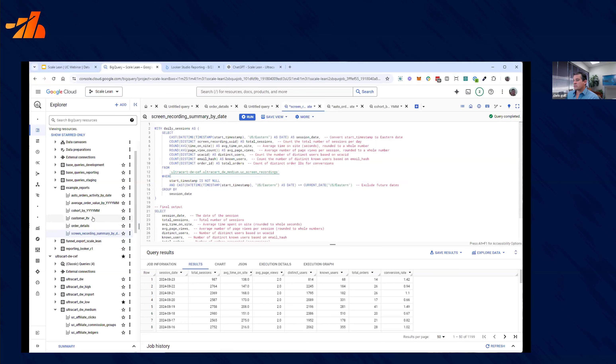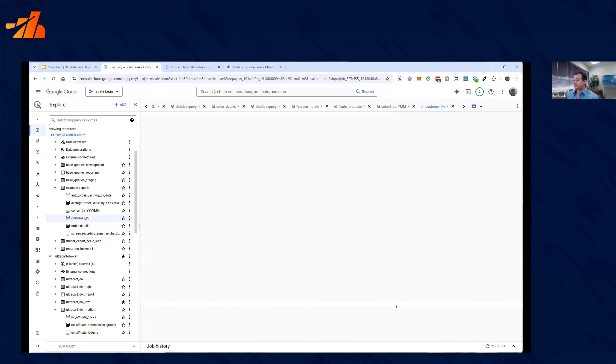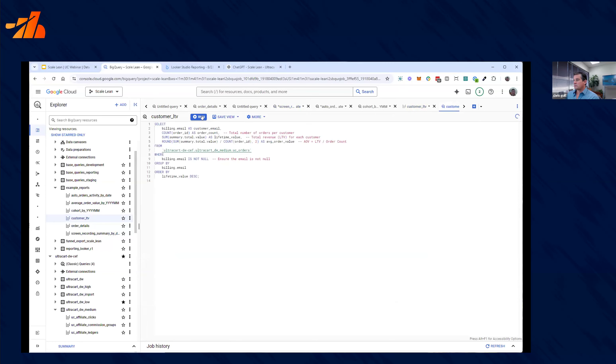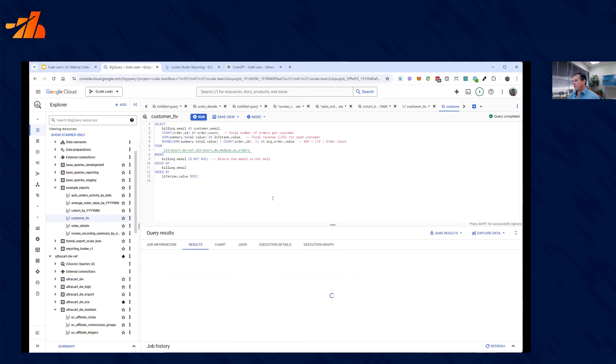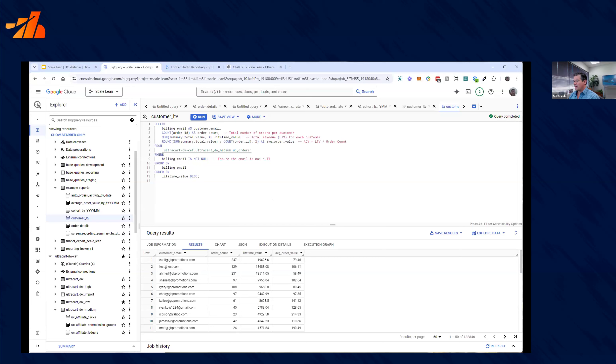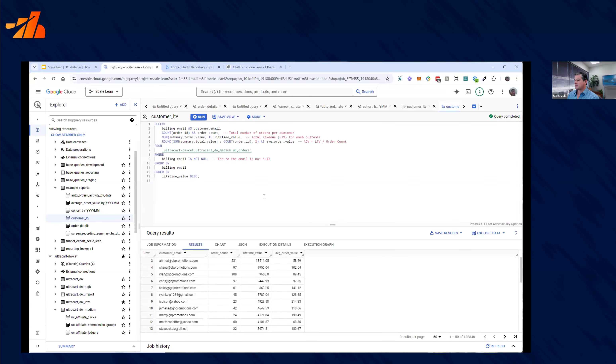A common question we have is customer lifetime value. Just by defining customers by email, what was their lifetime value? Again, it ran in a couple seconds. You can see a lot of these are test orders, but you can quickly find your best customers very, very quickly.